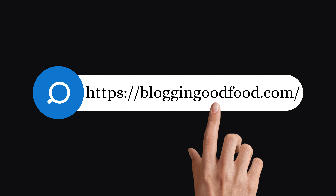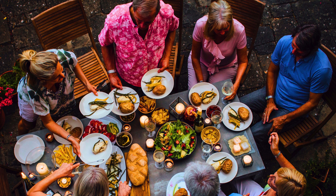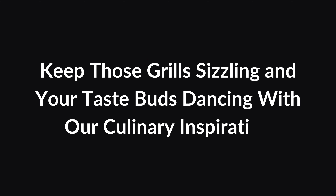Discover delicious grilled food recipes on blogginggoodfood.com and elevate your summer dining experience. Keep those grills sizzling and your taste buds dancing with our culinary inspiration.